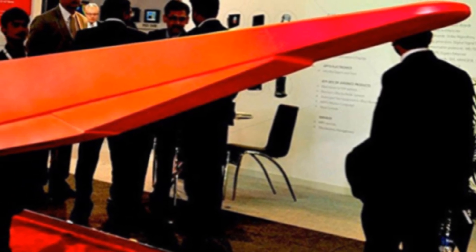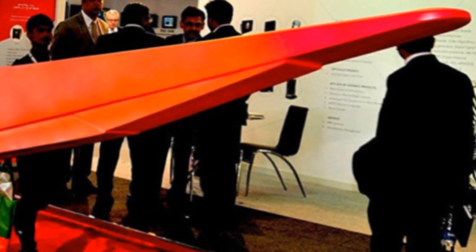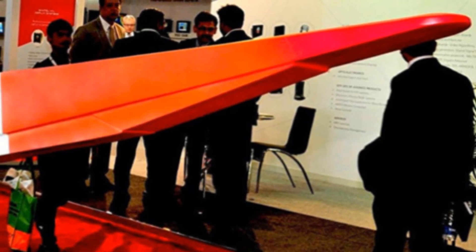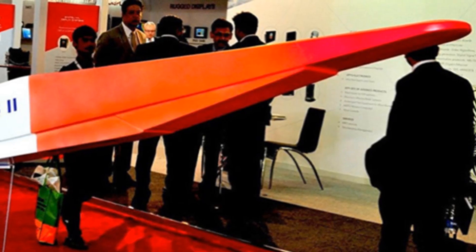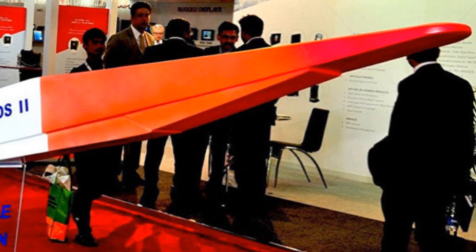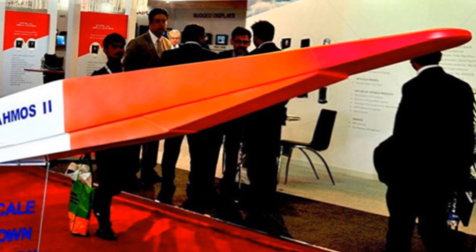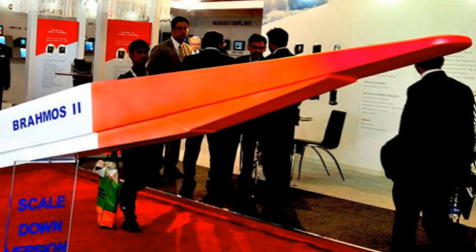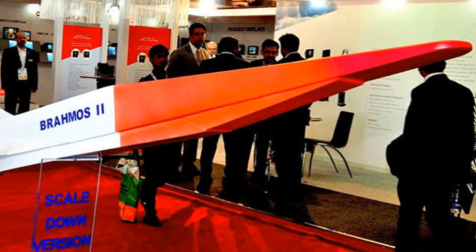Researchers are continuously advancing existing ramjet and scramjet technologies, with jet propulsion technologies extending beyond scramjets. Dual-mode scramjets can operate in both subsonic and supersonic combustion modes, enabling more efficient operation across a wider speed range. Rotating Detonation Engines, or RDEs, use a rotating detonation wave to combust fuel, potentially offering higher efficiency and thrust-to-weight ratios than traditional scramjets.